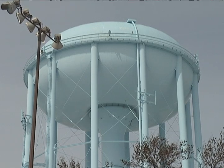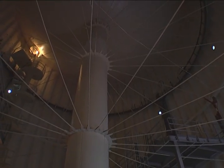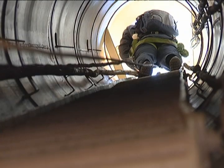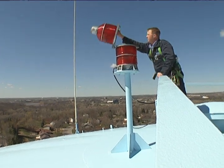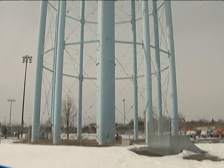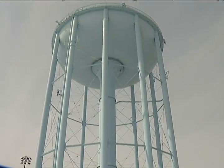We have two water towers that are what we refer to as elevated storage in Bloomington. The one we're standing next to is our northwest tower that's 112 feet tall above the ground we're standing on right now. But as you can see, it's built up on a hill. The other tank at Valley View Park is 178 feet tall.